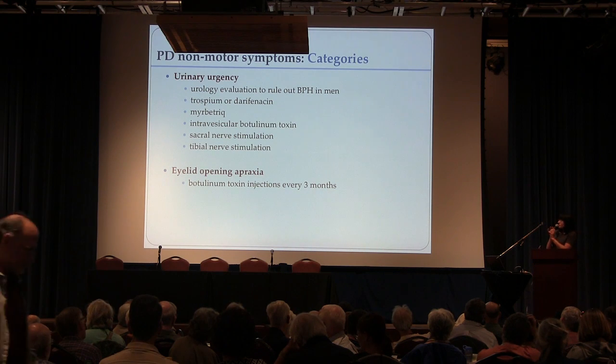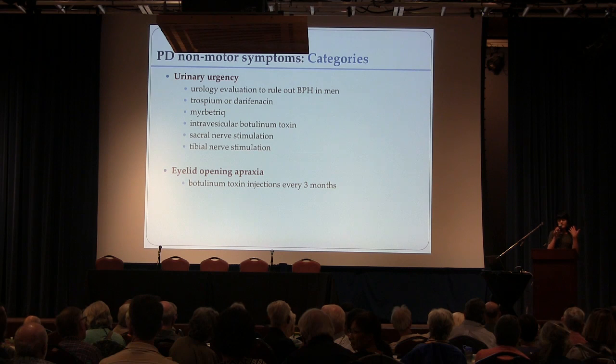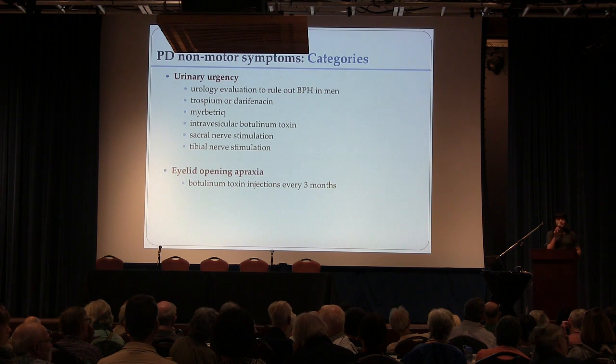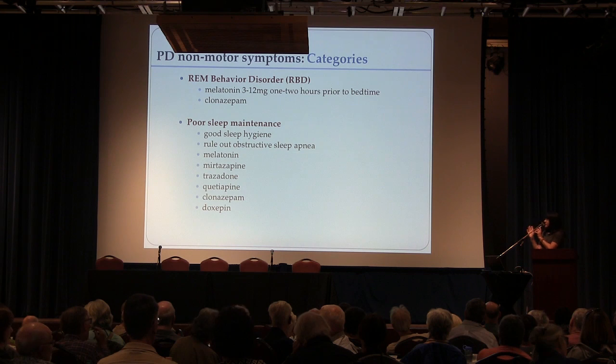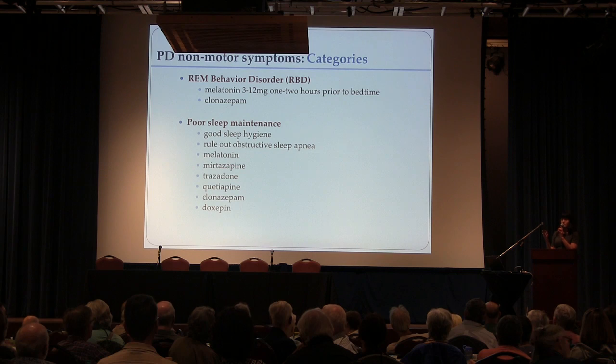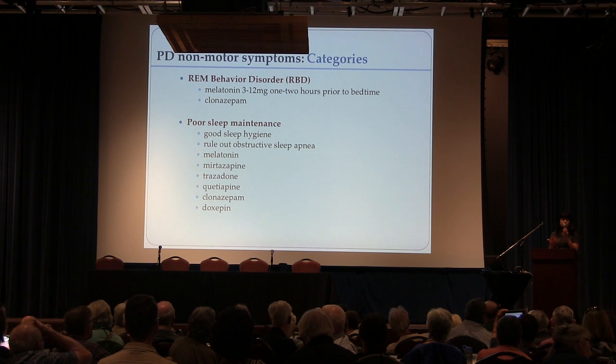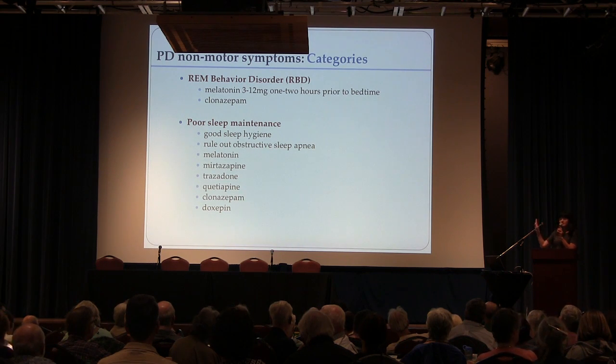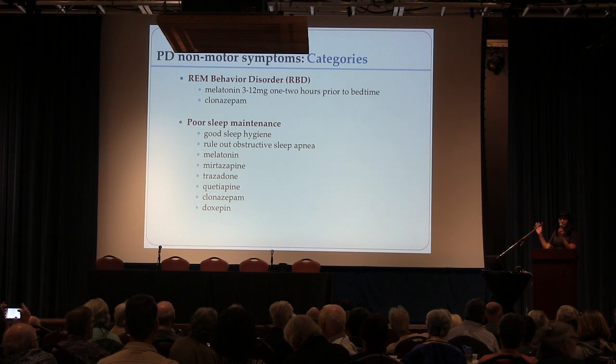Eyelid opening apraxia is a condition that can affect people with advanced Parkinson's, where people have trouble opening their eyes or raising their eyelids. Family members might think they're asleep or not engaged, but really they just have trouble raising their eyelids. This is very responsive to Botox. Regarding REM sleep behavior disorder — I just had a patient who was very active while dreaming, fell out of bed, and bruised his back. This is a symptom where people act out their dreams, and it's very important to treat because it can cause serious injury. I consider this to be urgent treatment. Melatonin and clonazepam can usually get this controlled; clonazepam works in almost everyone.